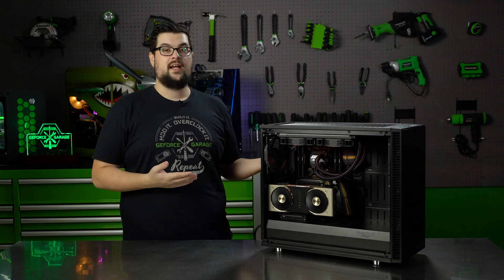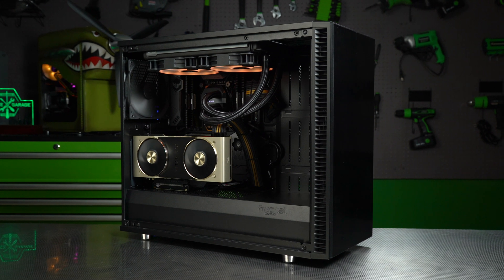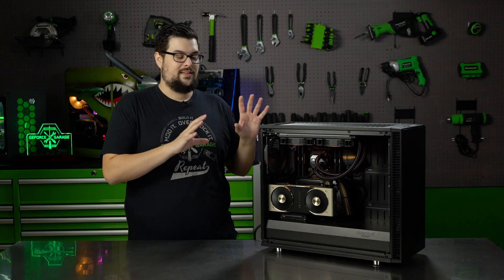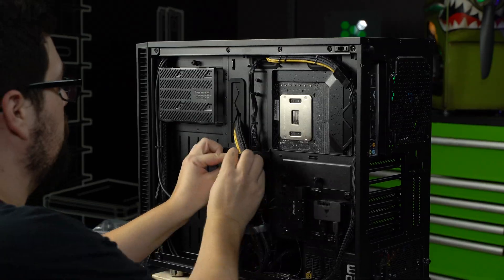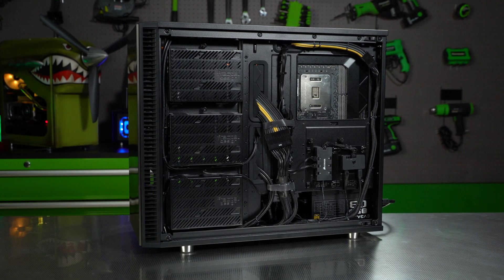So there it is — it's all put together. Working inside this case was actually pretty nice. I've never actually done a full build like this inside a Fractal Design case before, but this has become one of my more favorite cases that I've worked in. There's a lot of room for cable management in the back, and there are spots for spindle drives and SSDs with places to hide them so you don't see them from the front.